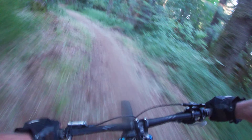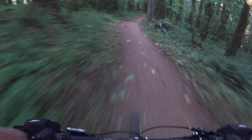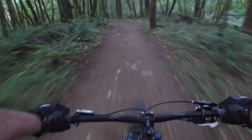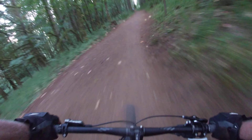Yeehaw! Nice little lip here and there. Super flowy.